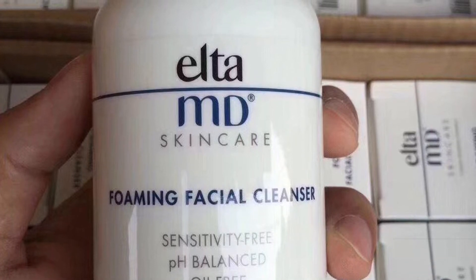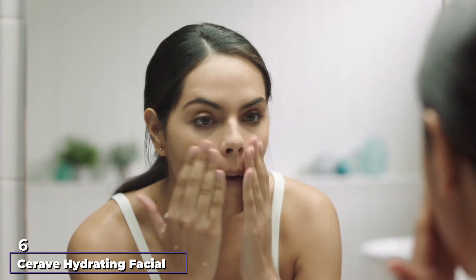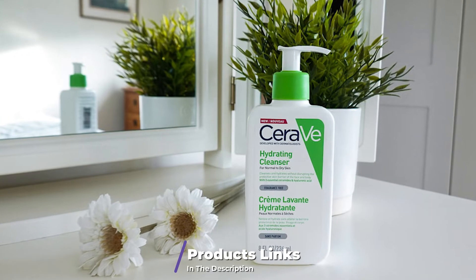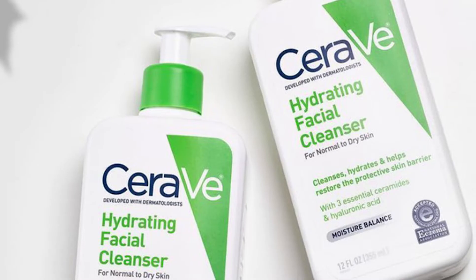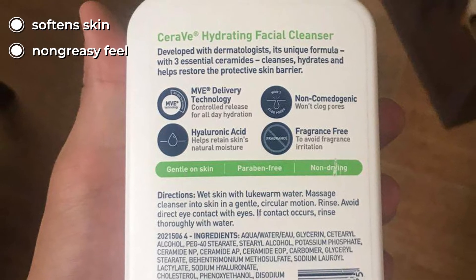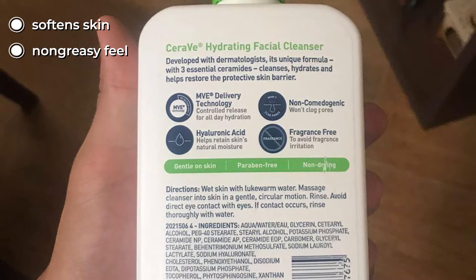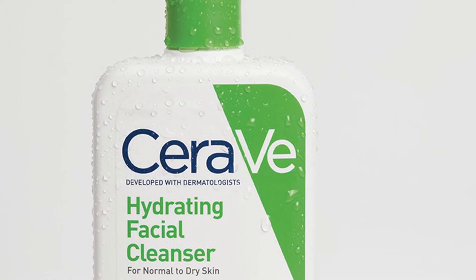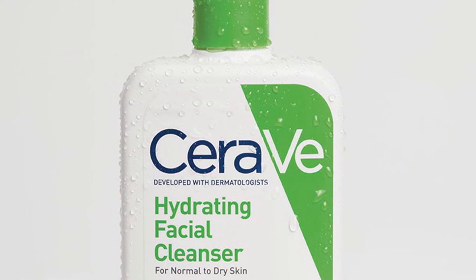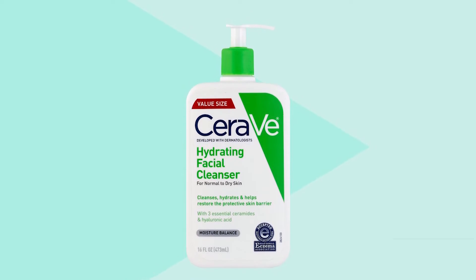The number six position is dominated by CeraVe Hydrating Facial Cleanser. If you have eczema, a skin condition that causes the skin to become dry and inflamed, it's important to find a face wash that's both hydrating and gentle. This cleanser is suitable for eczema as it contains hydrating ingredients such as hyaluronic acid and ceramides, which help moisturize the skin. It may also work well for sensitive skin. This product doesn't lather because it omits sulfates — while many people complain when a cleanser doesn't foam, sulfates serve no purpose other than creating that effect and can cause irritation. So sulfate-free, non-lathering cleansers may be a good choice for anyone with sensitive skin.